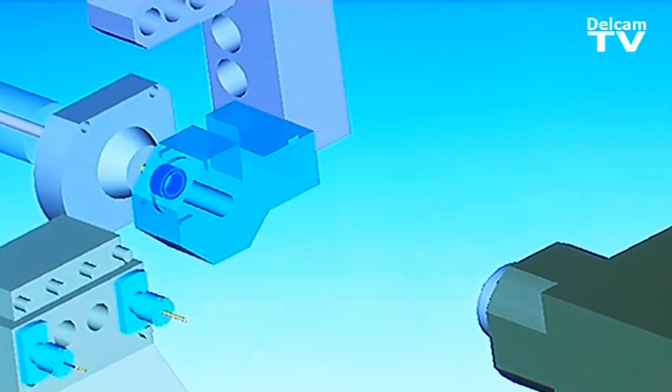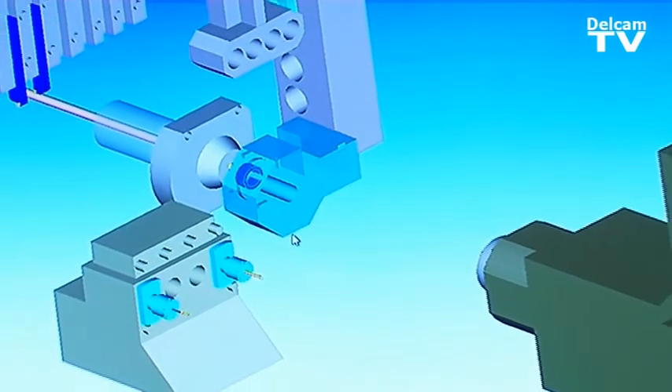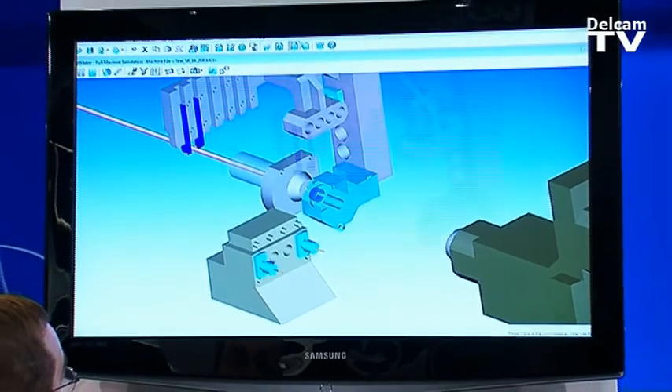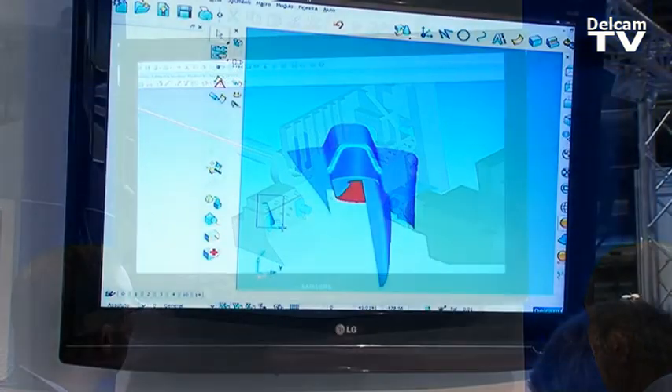In PartMaker 2010, il nostro CAM specifico per le fantine e le macchine complesse multitasking, la principale novità riguarda l'inserimento delle strategie di fresatura a 3 e a 5 assi in continuo.